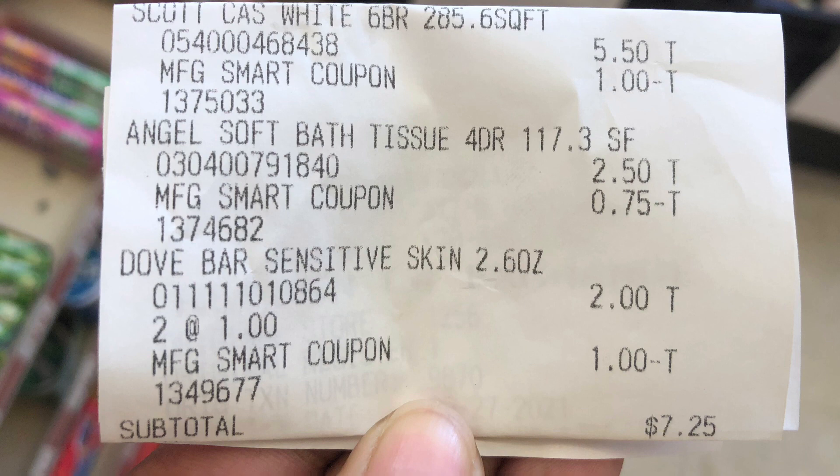The Angel Soft worked out just fine at $2.50 with the 75-cent digital coupon. For the Dove, do not let them ring it up as two for one dollar — they have to ring up one bar of Dove and then the separate bar of Dove and it will work out fine. I'm going to show you a separate receipt where I did the Dove on a different transaction and it worked out just fine.